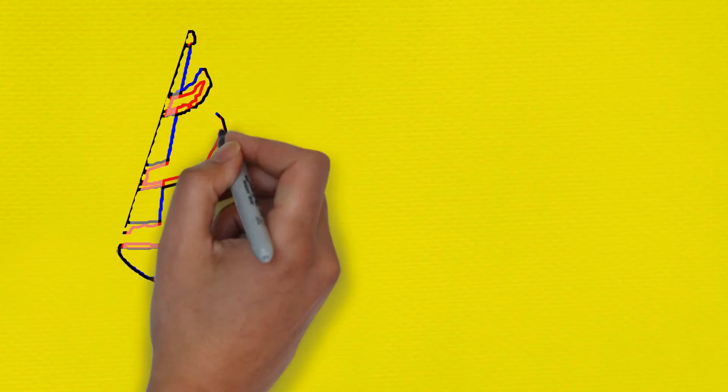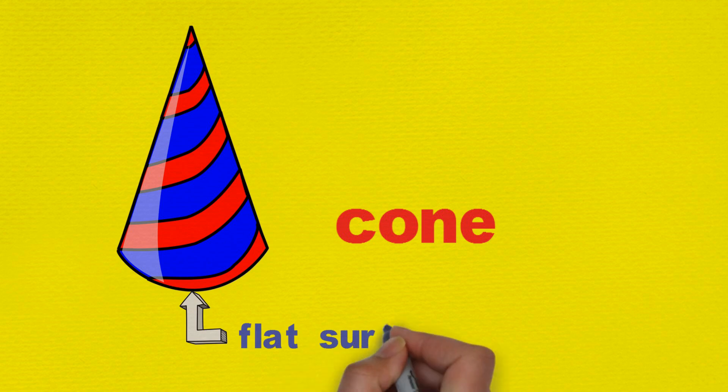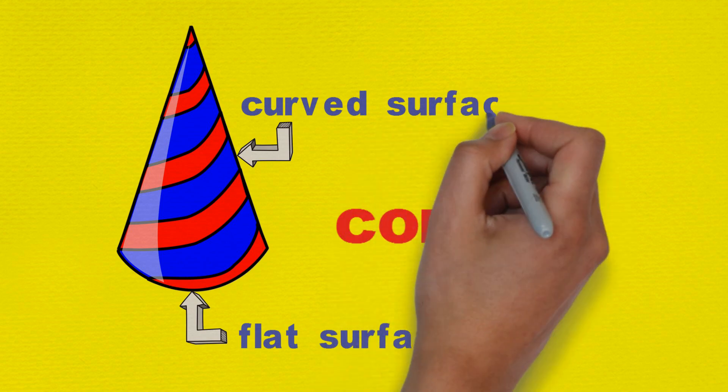Finally, we have these plastic cones which you use at soccer practice. A solid cone has one flat surface at the bottom and one curved surface above it. We also have ice cream cones.